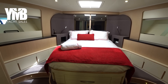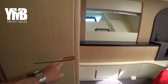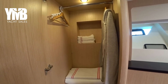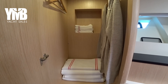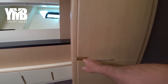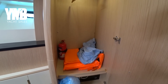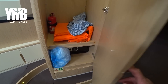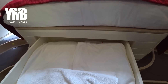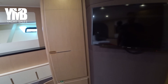Starting with the VIP cabin — it's a full beam cabin, quite spacious. It has good storage space on both sides: deep hanging closets, and the same on the other side, plus another hanging closet. There is a safe down below and more storage under the bed for bed linens, towels, and so on. Behind me there's a Samsung TV.